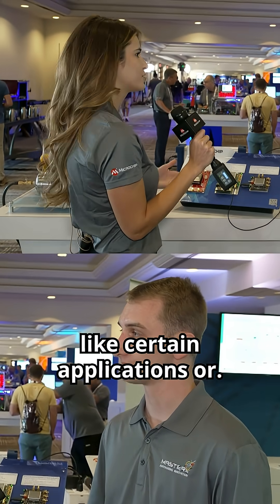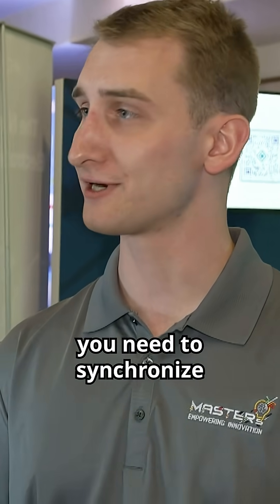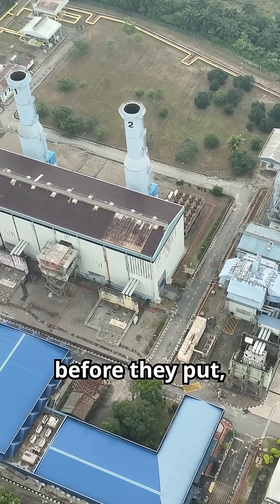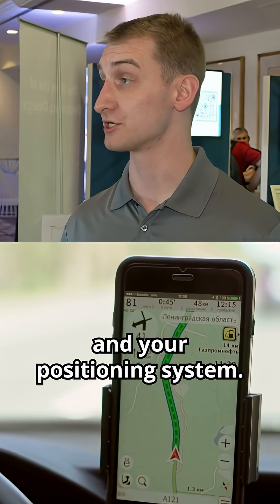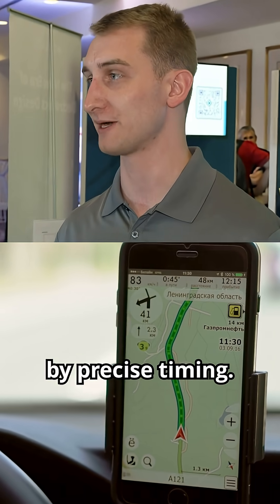What can they be used in — like certain applications? They're used everywhere. If you think about critical infrastructure and the power grid, you need to synchronize a lot of different base stations before they put power out onto the grid. Even your phone and your positioning system — GPS is really enabled by precise timing.